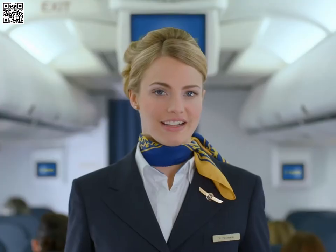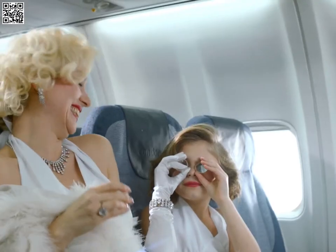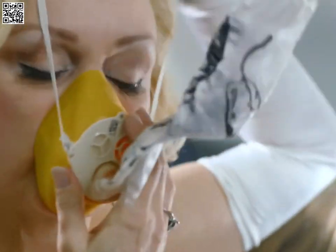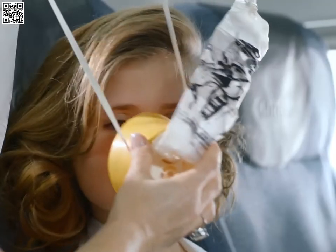In the unlikely event of a loss of cabin pressure, oxygen masks will drop automatically from the panel above you. Pull the mask all the way towards you and press it firmly over mouth and nose. Then help children and incapacitated people.